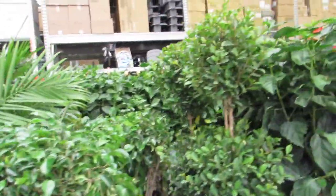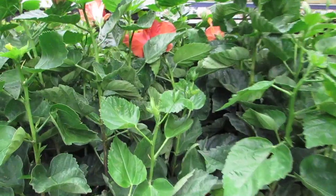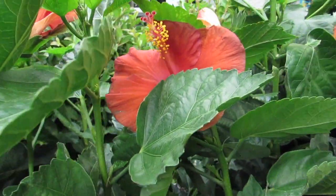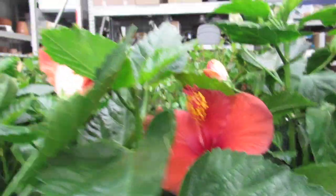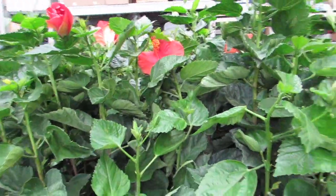Some nice ficus and some hibiscus. There's a gooder. Move your leaf for a second. Yeah, you are gorgeous — I think they're all the same color.